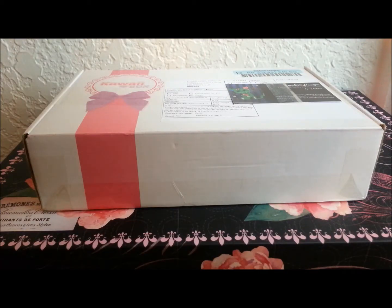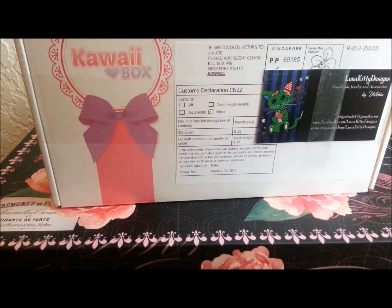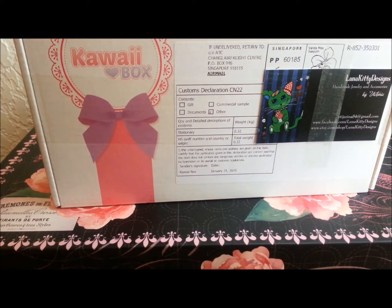Hey everyone, I have something really exciting today — I got my kawaii box in the mail! Please excuse me, I'm kind of losing my voice a little bit. I ordered it probably at the beginning of January and today is the last day of January, so it took about a month to come in. I'm not positive if this is the January or the February box, but hopefully when I open it up it'll let me know.